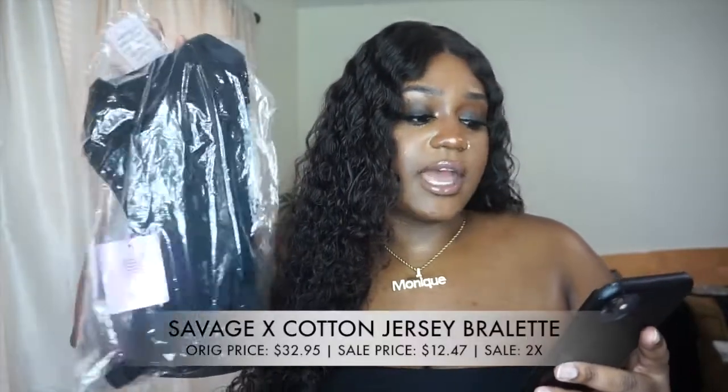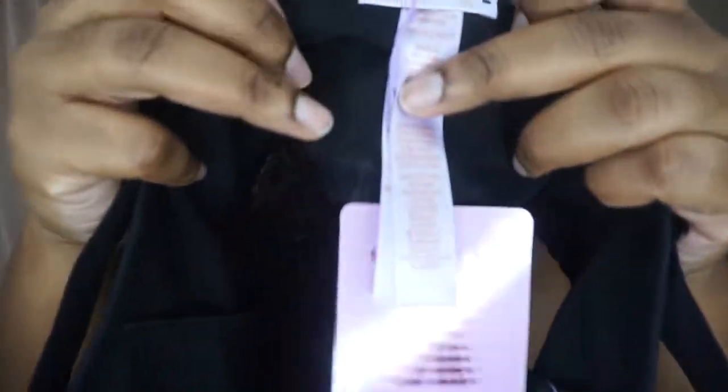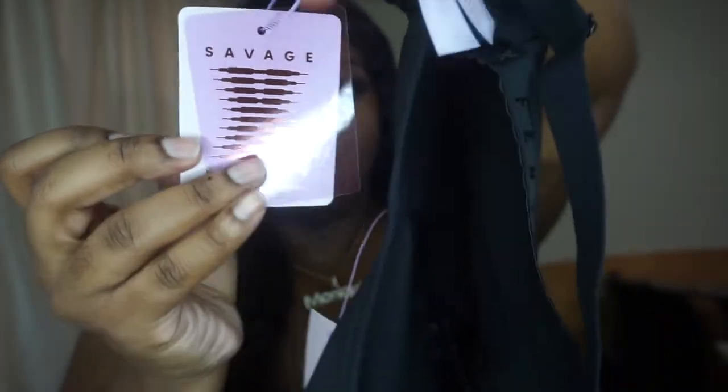I bought all of this during her 60% off Black Friday sale, so I got all four pieces for about 40 bucks. The first item is the Savage X Cotton Jersey Bralette in a 2X — it comes with a lining. The material is nice and soft. The tag is this lavender and pink color, and the hang tag is lavender as well with 'Savage X Fenty' written in rose gold — really cute.